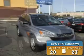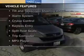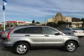Great fuel efficiency saves you money by requiring fewer trips to the gas station. The features include digital audio input, steering wheel controls, tilt-and-telescopic steering wheel, an alarm system, cruise control, and keyless entry.